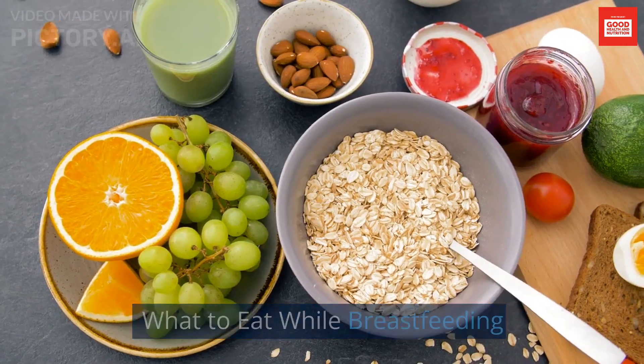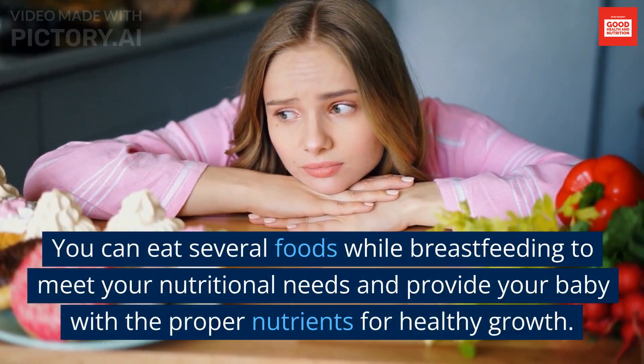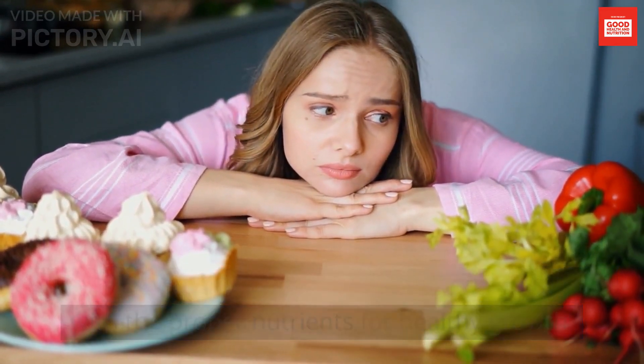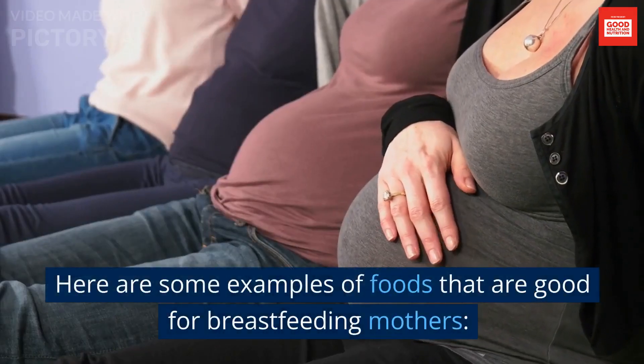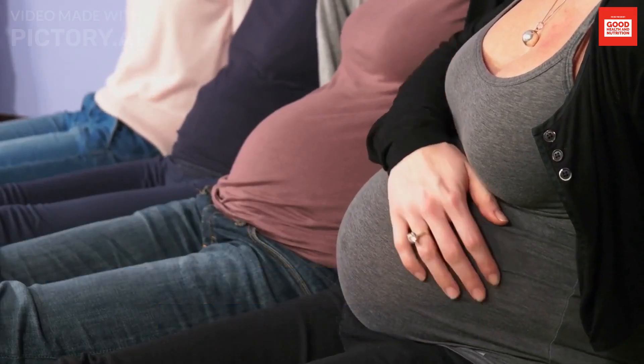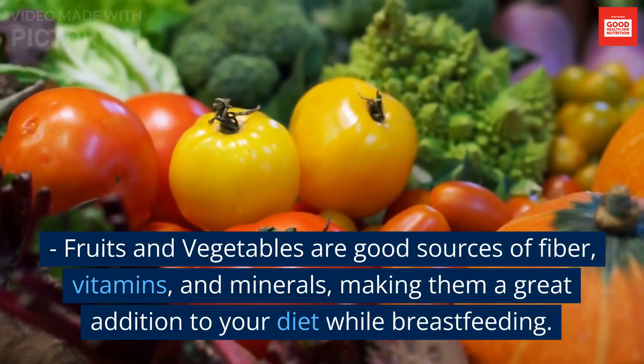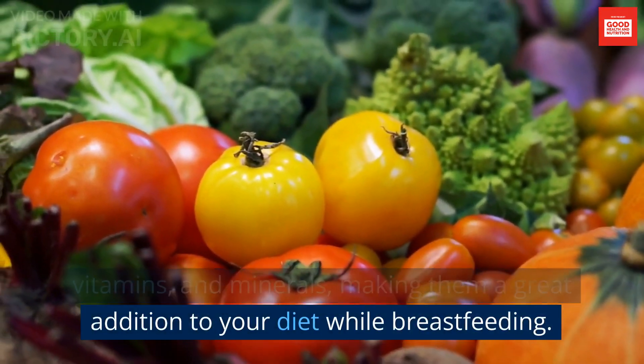What to Eat While Breastfeeding. You can eat several foods while breastfeeding to meet your nutritional needs and provide your baby with the proper nutrients for healthy growth. Here are some examples of foods that are good for breastfeeding mothers. Fruits and vegetables are good sources of fiber, vitamins, and minerals, making them a great addition to your diet while breastfeeding.